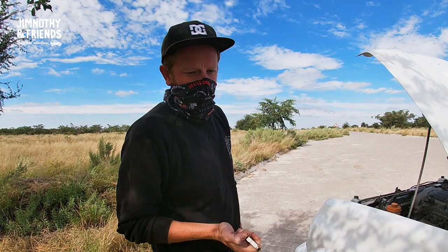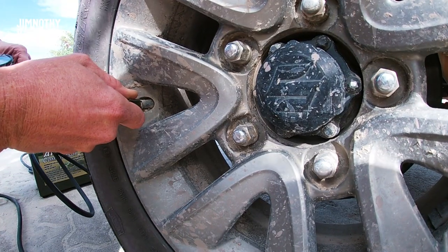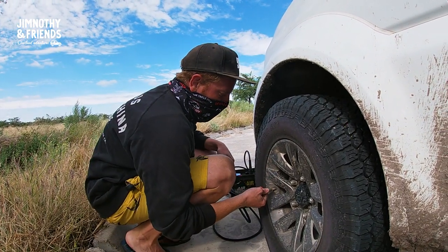For the first time in five days, we've got to put the tyres back up to road pressure. We'll be putting them up to 1.7 here in the front and 1.9 at the back, just because of the load.